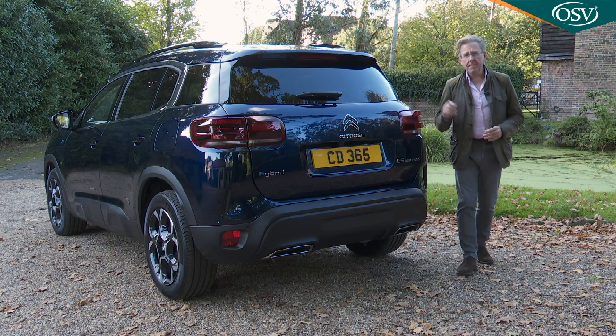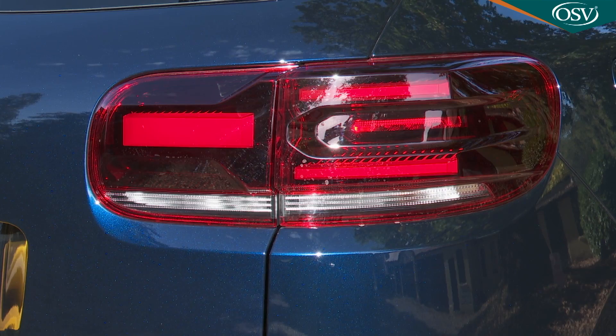Changes at the rear are limited to the smoked lenses added to these 3D LED taillights, which offer a distinctively high-tech nighttime illuminated signature.